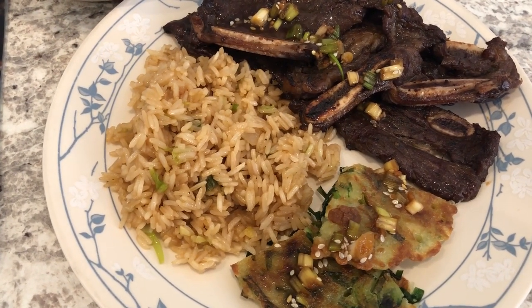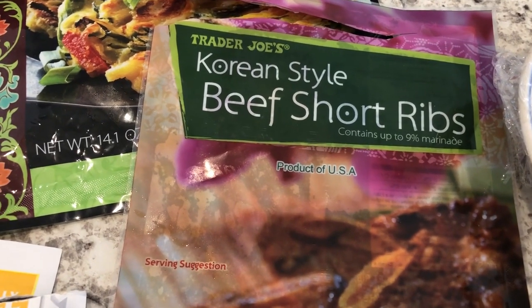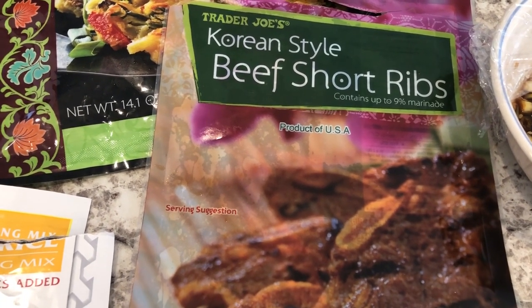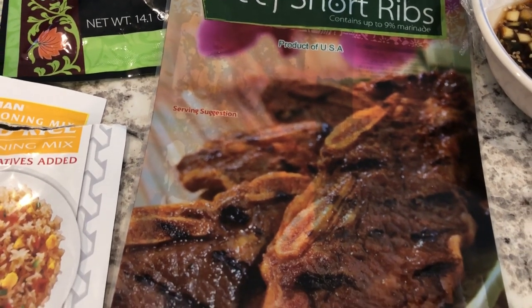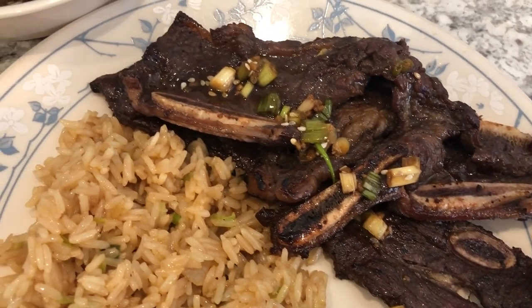Hey guys, so we are having Asian food for dinner tonight. Let me show you what I use. I use these beef short ribs from Trader Joe's. I tried these for the first time a few weeks ago and I made them — fried them up on my stovetop. They were good, but I knew they would have been better had I grilled them, which is what the directions suggest. So this time Howard threw them on the grill and they are a lot better. They are very tasty.